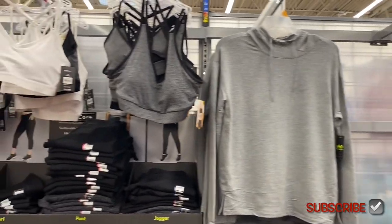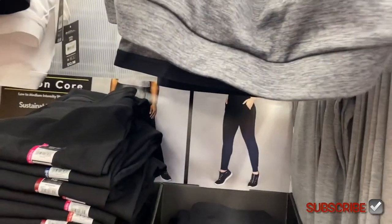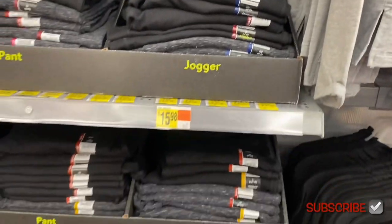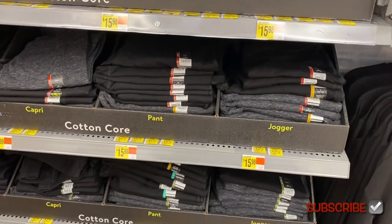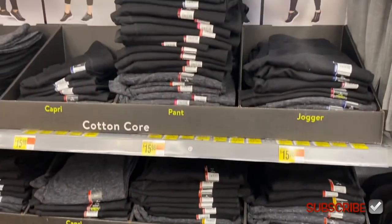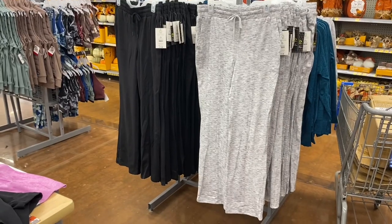They have some sports bras here too — the white one looks new. I think the gray one they've had before. It's $12.98. And they have some new pants here — joggers, pants, capris, and leggings at $15.98. You can get them in heathered gray or black.